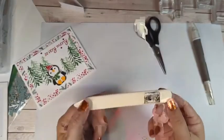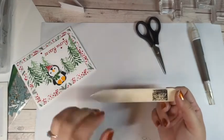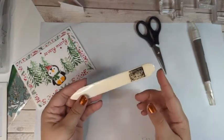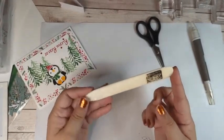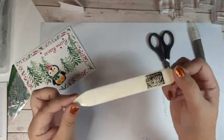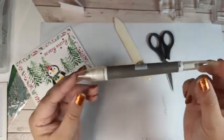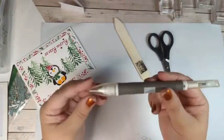Bone folder — that is my third favorite essential. Remember, to get entered into our drawing by 6 PM tomorrow mountain standard time, comment with your favorite of these four essentials. So far we've got our paper trimmer, our snips, our bone folder — and last but not least is the Take Your Pick tool, and mine is well loved too.